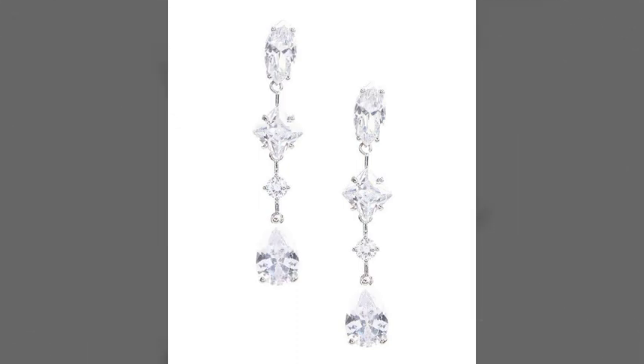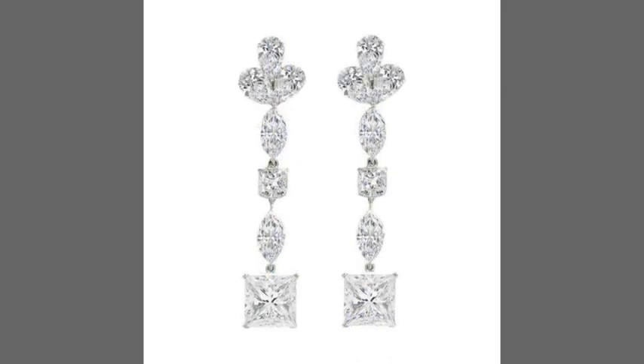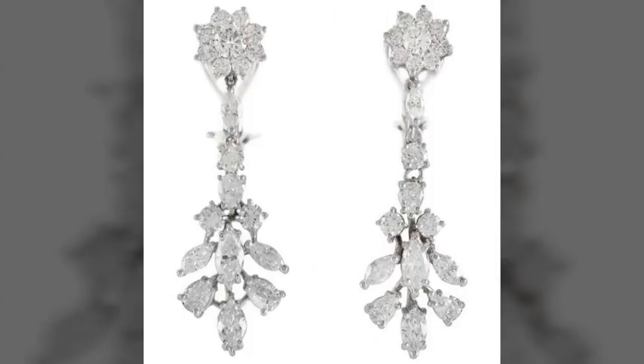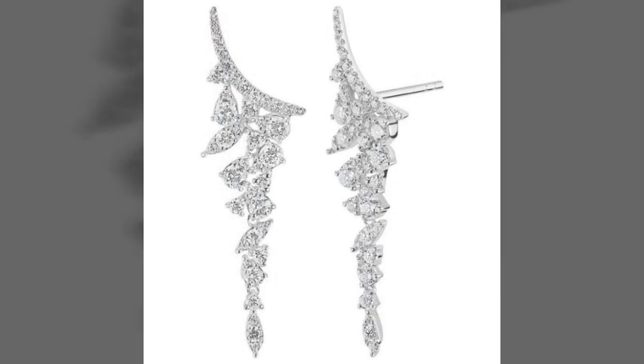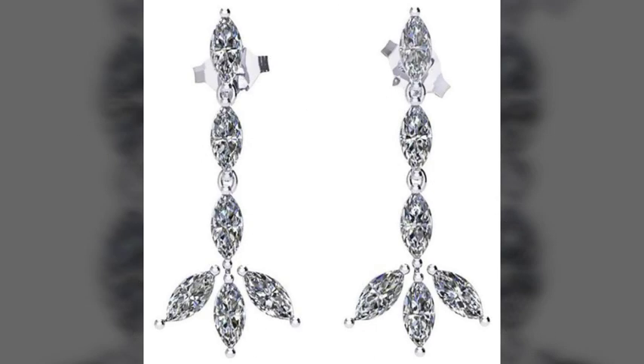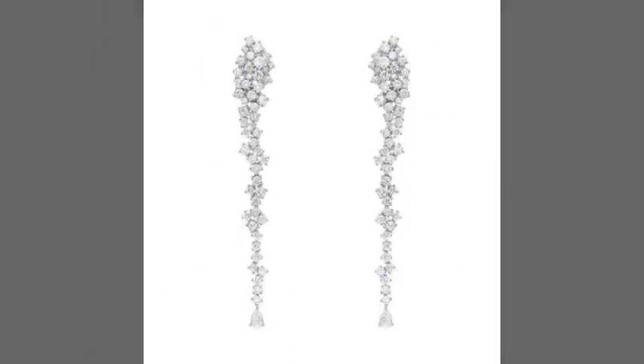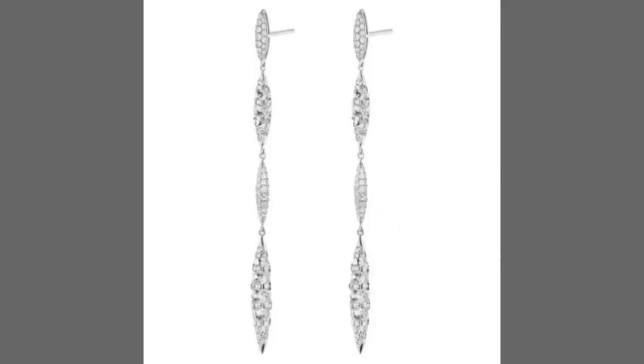These drop earrings are looking very nice and very unique. There are very beautiful and amazing diamond drop earrings design ideas. These drop earrings are made with crystals and different gemstones. There are very beautiful and fantastic diamond earrings designs — very superb and very amazing designs.